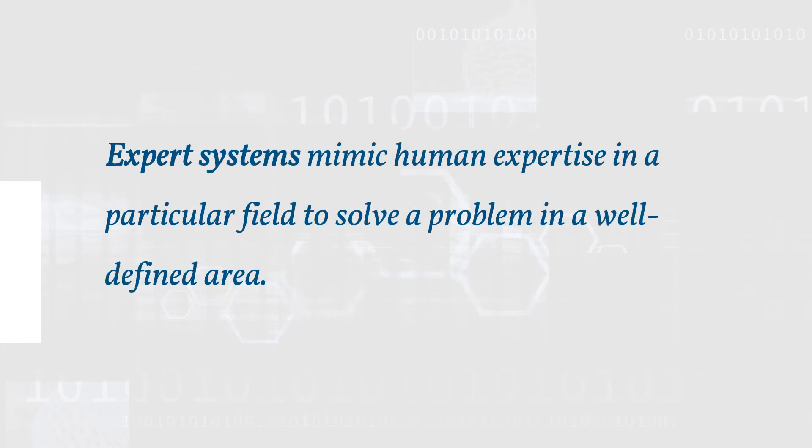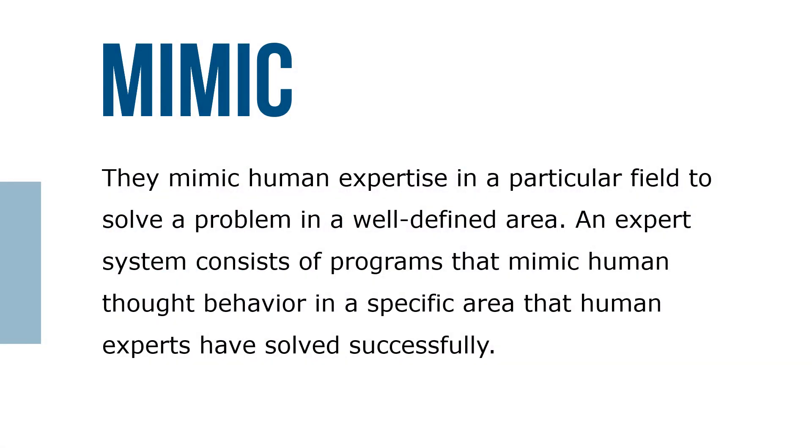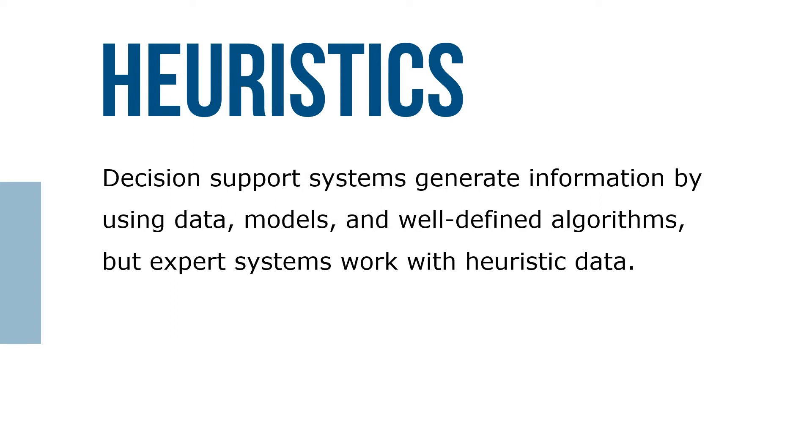Expert systems mimic human expertise in a particular field to solve a problem in a well-defined area. An expert system consists of programs that mimic human thought and behavior in a specific area that human experts have solved successfully. While decision support systems generate information using data models and well-defined algorithms, expert systems also work with heuristic data.